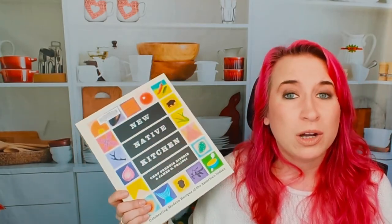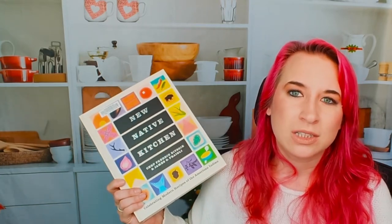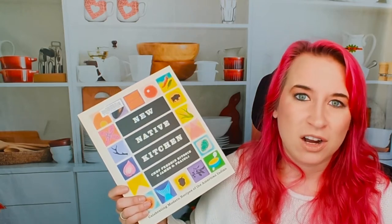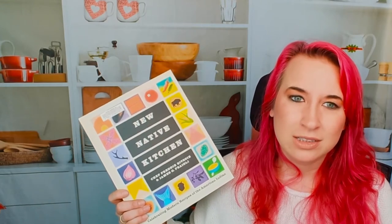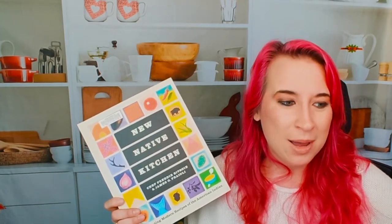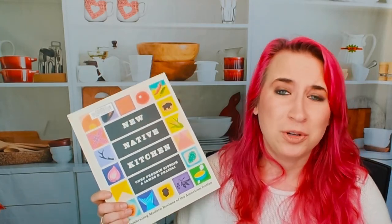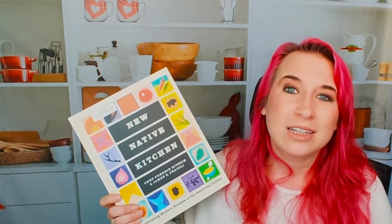If you guys want more cookbook content, come check us out on Facebook, Instagram, and Pinterest. We also do a blog at cookbookdivas.com and a podcast — come check us out there at Cookbook Divas. Make sure to subscribe and like down below because it really helps us out. If there are cookbooks you want us to check out, let us know in the comments down below. Thank you guys so much for watching and have a fantastic day.